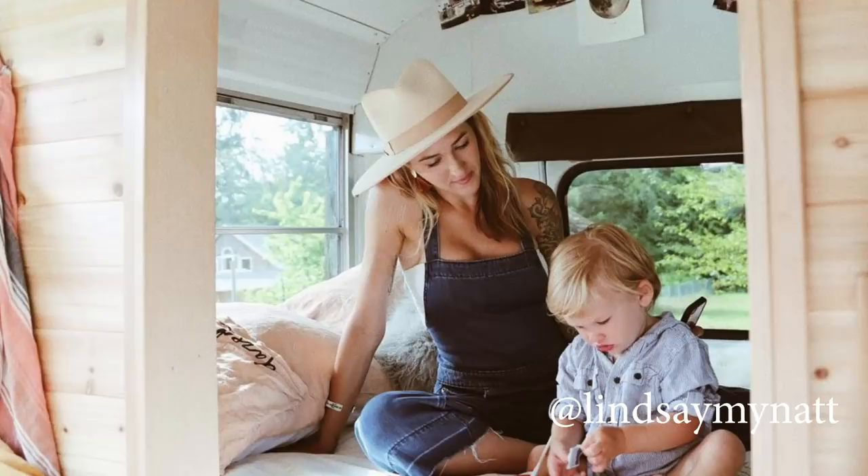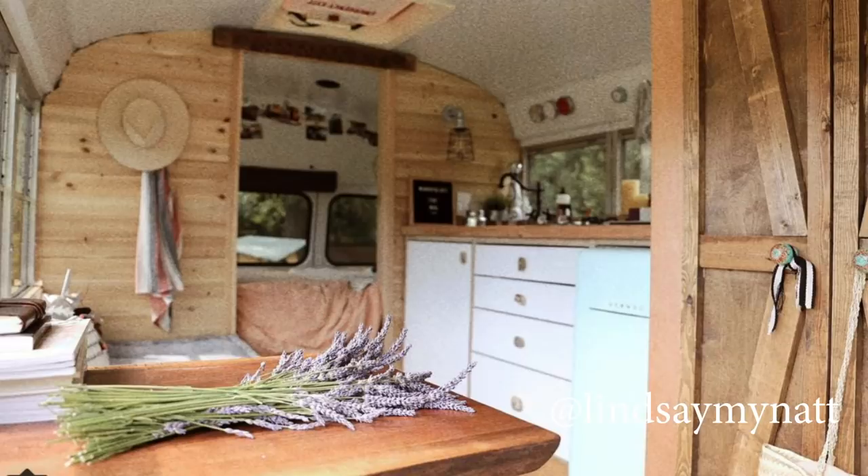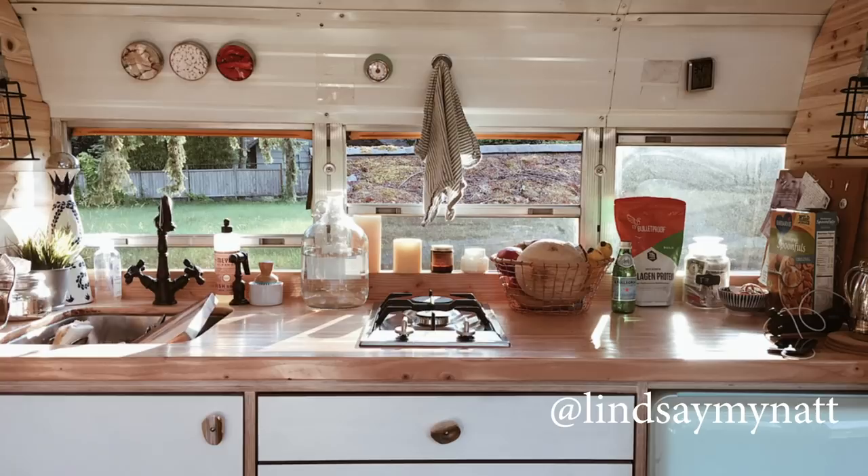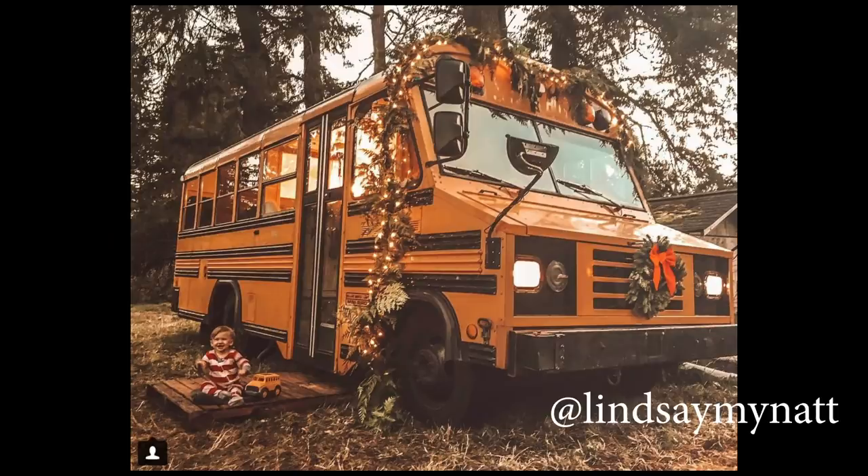At number four we have an Instagram account called Lindsay Mynat — they have a website too so I'll put that below. I really like following these guys because their photography is just gorgeous. They also have a really simple, nice bus and I love the barnwood doors they have. Their bus is a 2001 Bluebird Mini Bird, and if I were doing a short bus I would totally look for this model because I love those harsh angles — it has so much more personality.